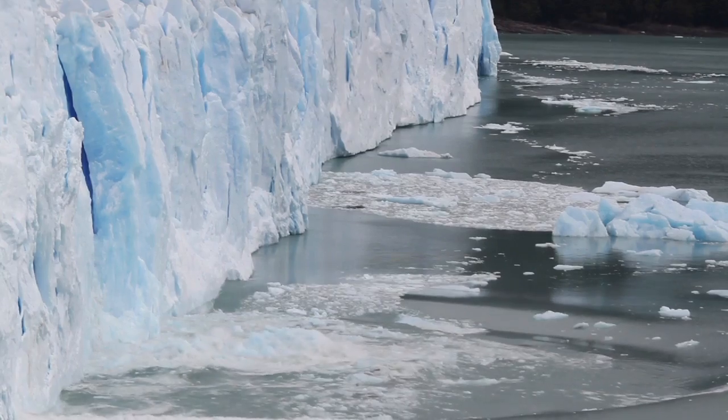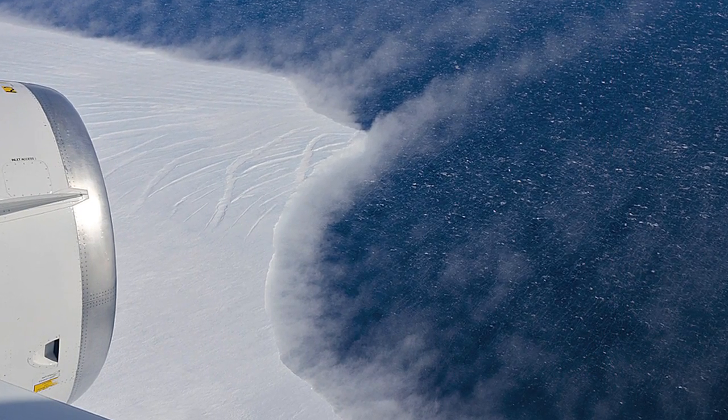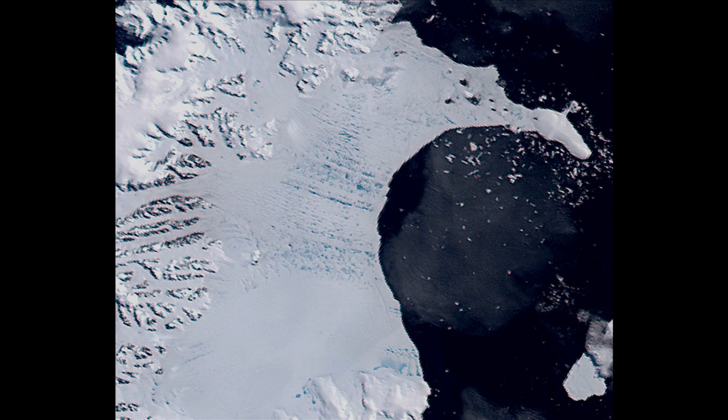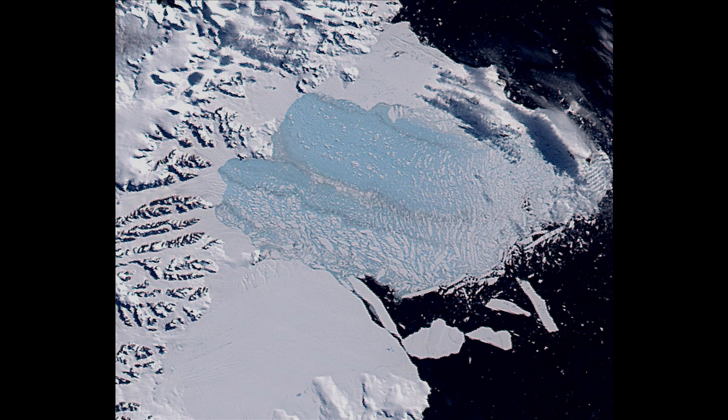However, Brunt says once the glacier calves, the new calving front will be further upstream from any calving front we've seen in the last 40 years. She uses the analogy of a fingernail: generally, if your nail breaks in the white, it's normal and you don't worry about it. If your nail breaks below the white, you think about it and remember it. And if you lose your whole nail, that's a big deal. Much of the calving — the 80% of net loss — can be equated to losing the white part of your fingernail. What happened with Larsen A and Larsen B in the early 2000s on the Antarctic Peninsula is equivalent to losing your whole nail. What's going on in Pine Island is probably that intermediate: we've broken our nail below the white, and it's something to watch and monitor over time.